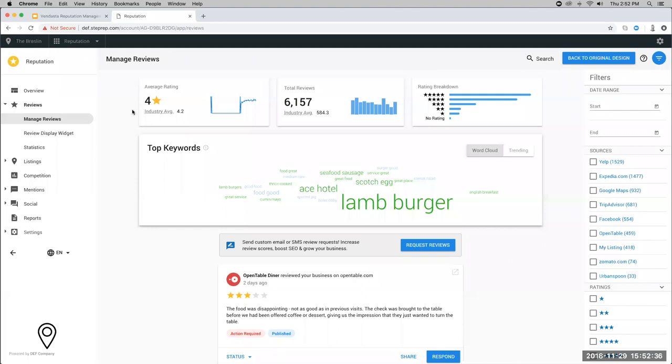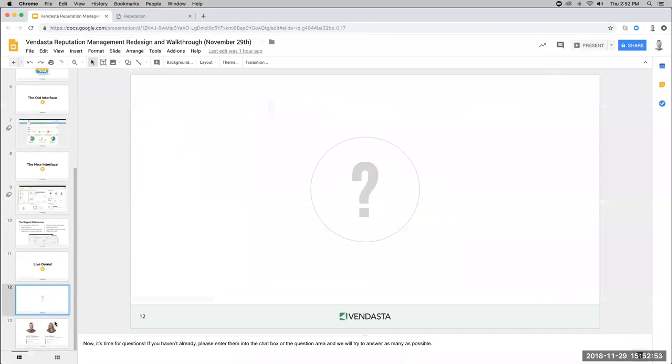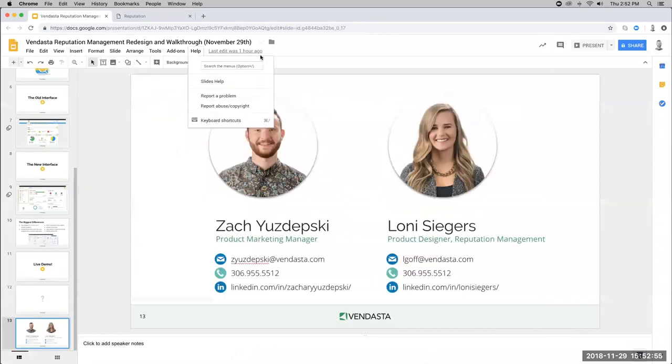Malcolm asks: is it accurate to say you're following Google's lead in these design updates? We use Google's material design guidelines when designing these, so it's safe to say we're using their design methodologies. I wouldn't say we're following their lead, but we're using their design methodologies for sure.